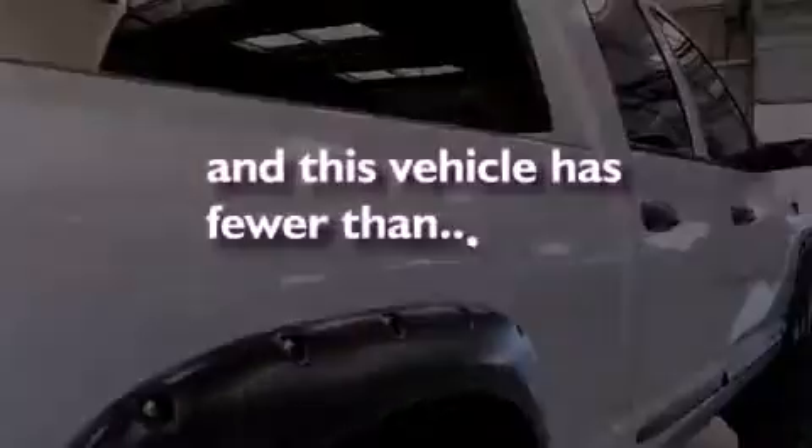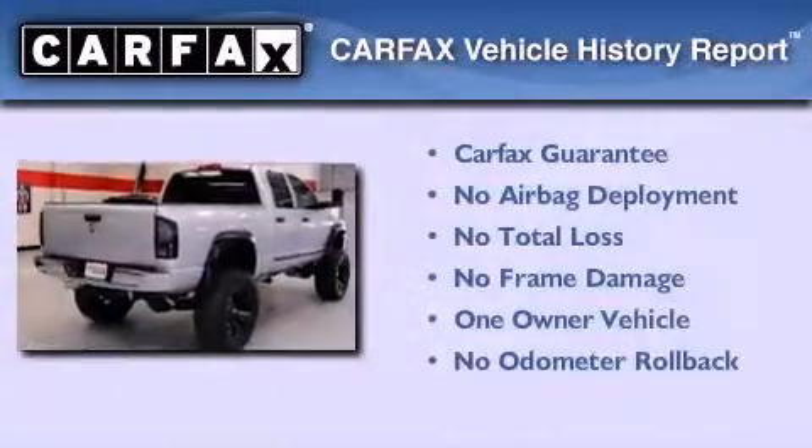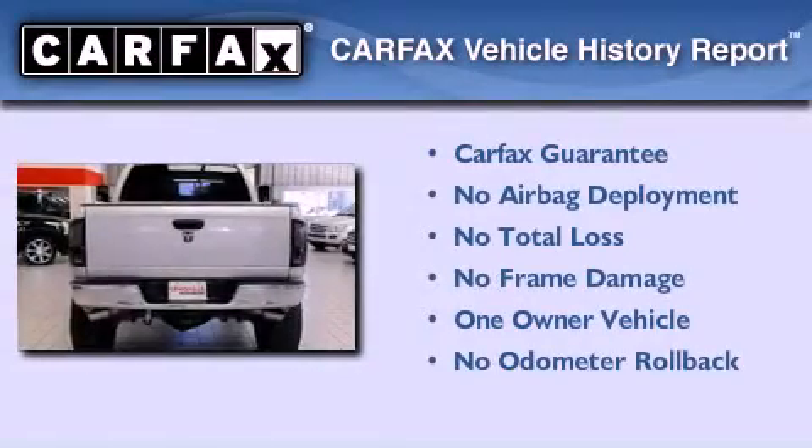This vehicle has fewer than 80,000 miles on the odometer. This Dodge has had only one owner, and it qualifies for the Carfax buy-back guarantee.